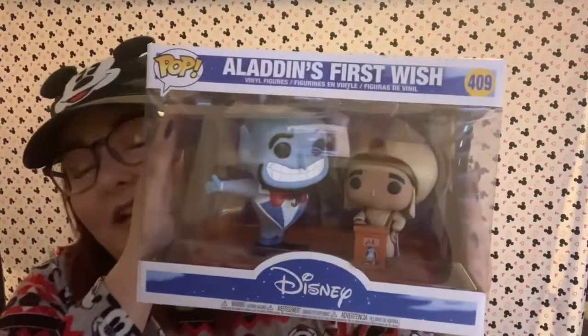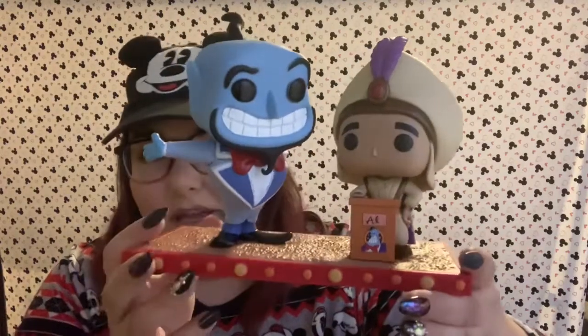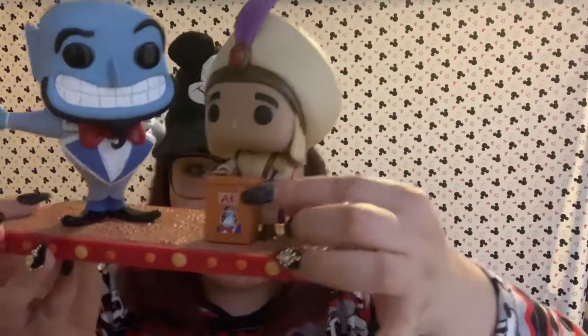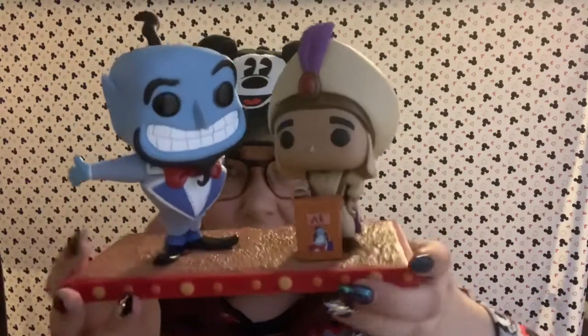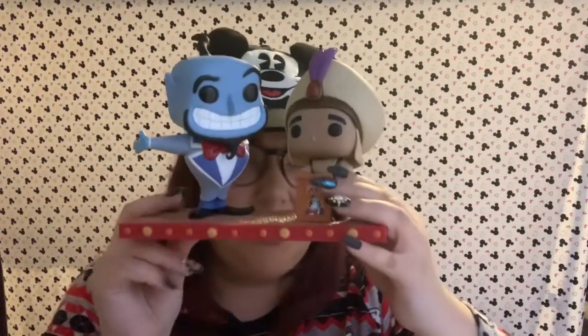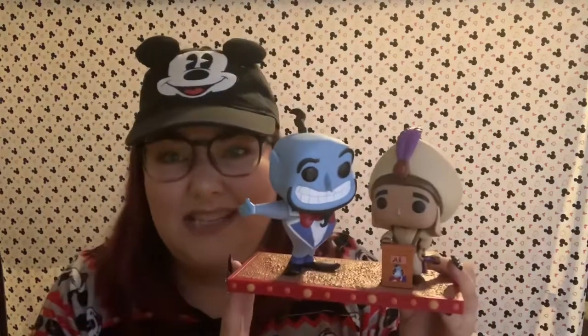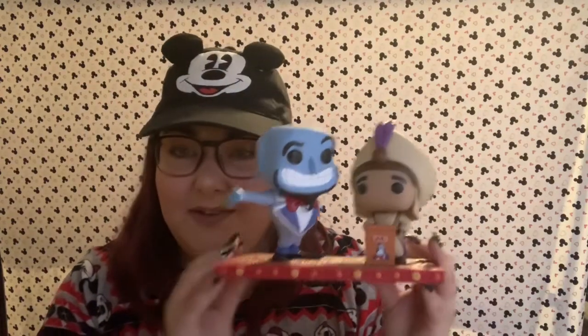Now it's time for me to show you my favorite pop in my whole collection. This is Genie giving Aladdin his first wish — I'm going to take it out to show you. So this is Genie getting ready to grant a wish. They're on this cute little platform. He's at a podium and it says 'Al' on it and it has a picture of the Genie there. And then you've got Aladdin as the Prince — Prince Ali Baba. I love this pop so much. Genie is probably my most favorite Disney character. I love Genie so much.